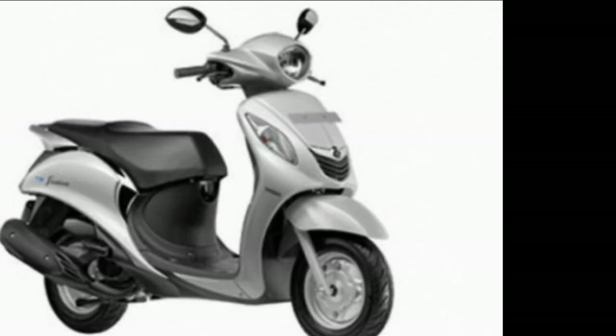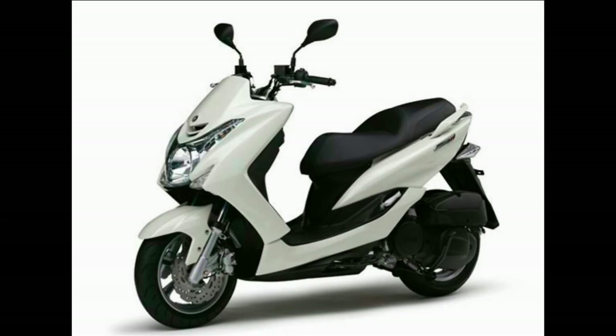It competes with the Honda Activa 4G, Hero Mastro Edge, and TVS Jupiter.